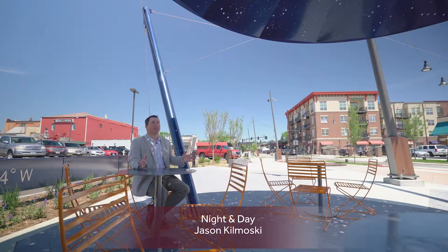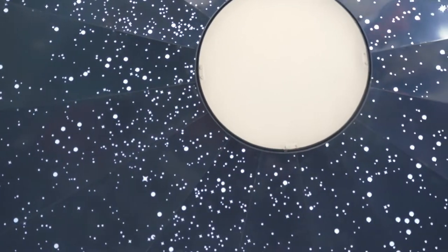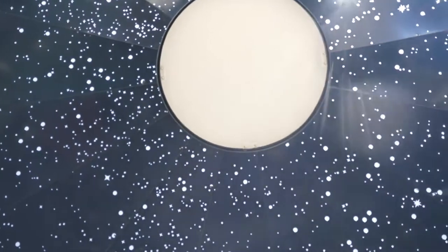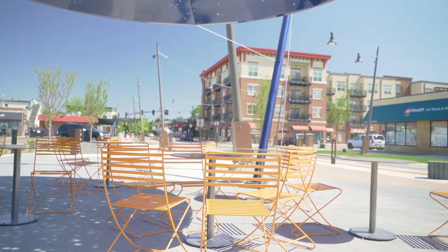I'm sitting here underneath the day and night shade structure. It's got shapes of planets that you can see through it during the daytime — some of that light is shining down right now. And then at nighttime it's got a sun that lights up in the center. And thus, it's called day and night.